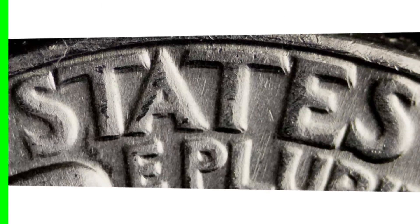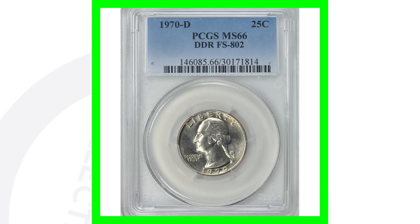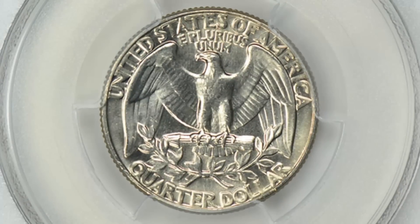For the reverse of the 1970 quarter, you also want to look for doubling on the lettering. If you want to see your coins up close, get a USB coin microscope at couchcollectibles.com — the link is always in the description. Here's an example of a 1970-D with that double die reverse — DDR — and this coin sold for over 1,500 dollars.